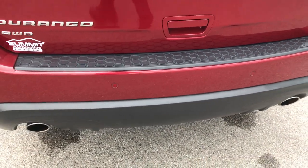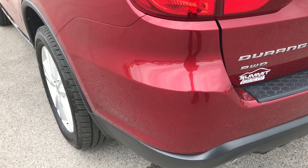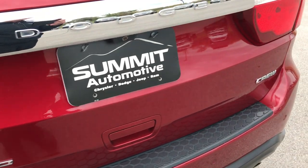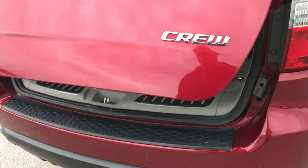Backup sensors, dual rear exhaust. This is a power rear gate. No scuffs, scrapes or cracks on that rear bumper, and the rear gate is in excellent condition as well. You grab that and then that door will lift up for you.